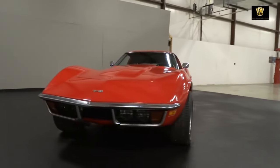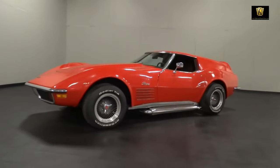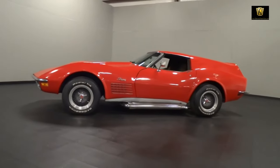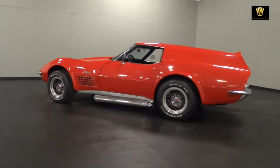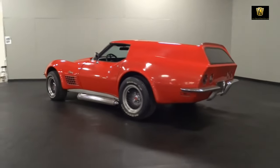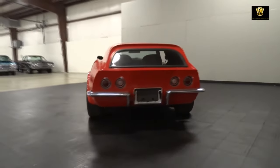Today we are taking a look at an exceptional transformation of an American classic: the Chevrolet Corvette C3 Sport Wagon. Not just any Corvette, but a bespoke version envisioned by the innovative mind of Chuck Miller. The Corvette C3 Sport Wagon is a testament to creativity and out-of-the-box thinking.